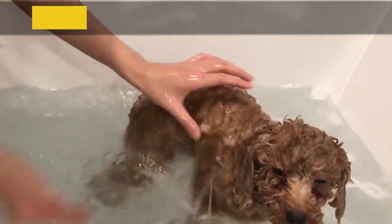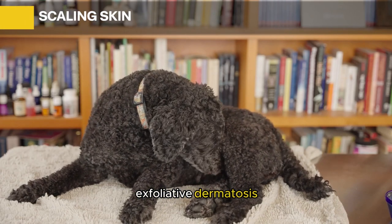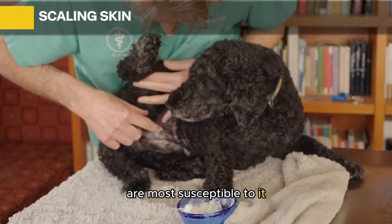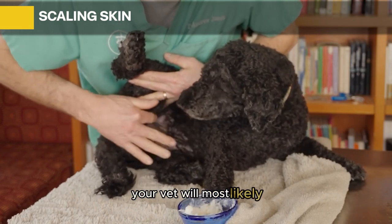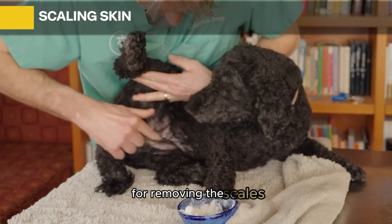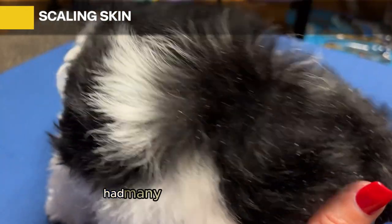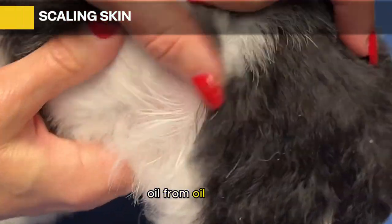Scaling Skin: Poodles, especially standard poodles, can experience exfoliative dermatosis, which refers to a variety of skin disorders that cause scaling skin. Symptoms include dandruff, itchiness, hair loss, and a greasy coat. Your vet will likely prescribe topical medication and a moisturizing agent, since bathing to remove scales can dry the skin heavily. Elderly poodles can become sensitive to coat products due to prolonged use, which can also cause scaling skin.